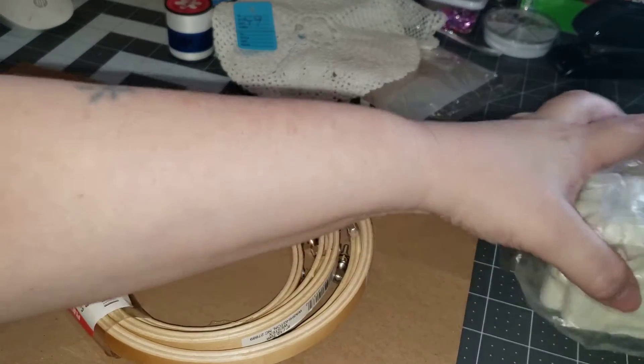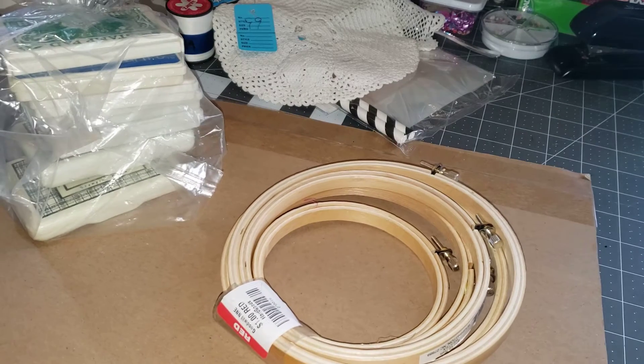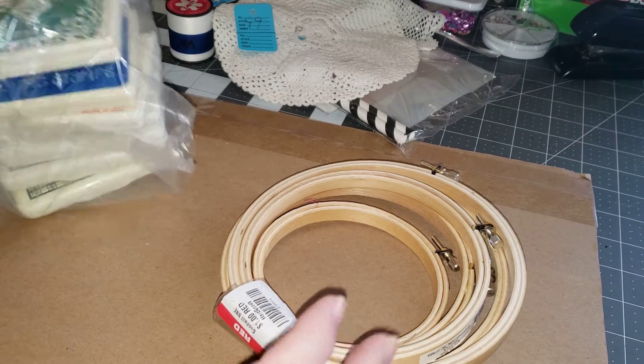So that's what I picked up at my Salvation Army. And then at my Goodwill — they don't do bags, so everything has to be without a bag, which I keep forgetting to bring my bag.